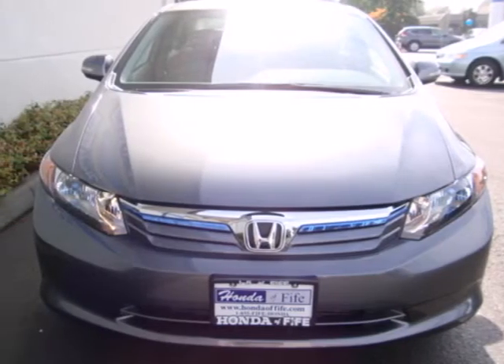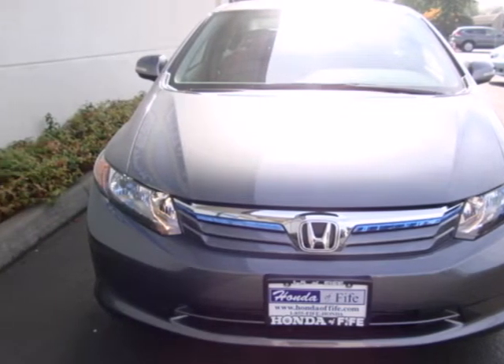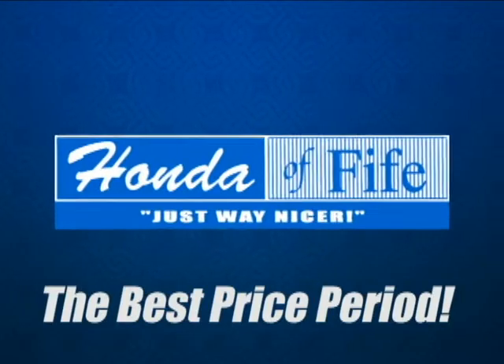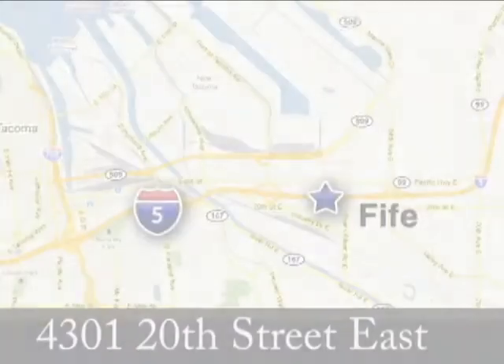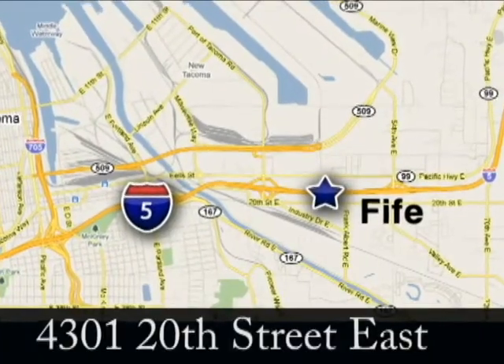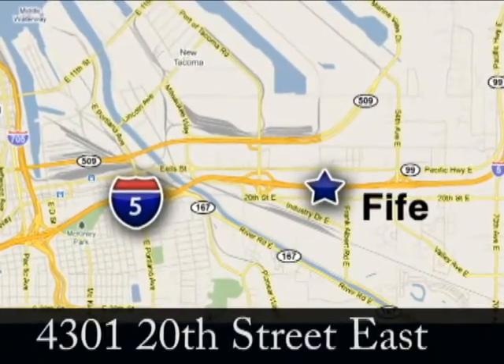Don't waste any more time, resources, or money. Get into this Civic Hybrid today. The best price, period — call, click, or stop in to Honda of Fife today. We're conveniently located at 4301 20th Street East in Fife, Washington.